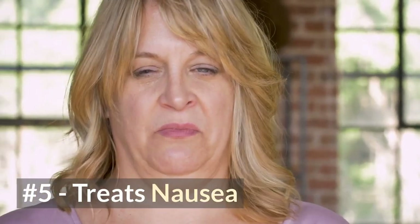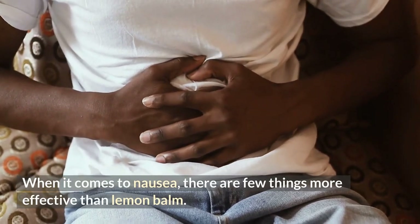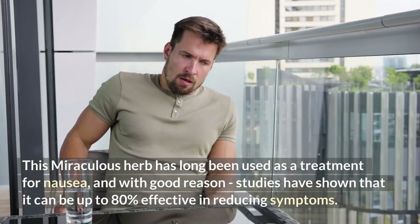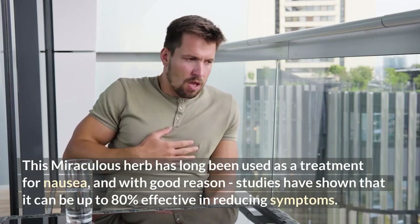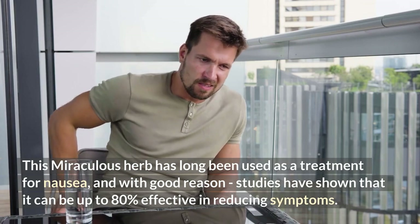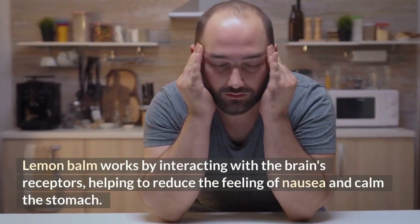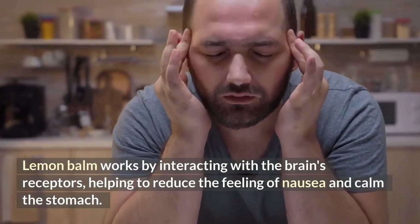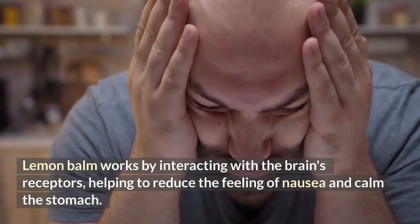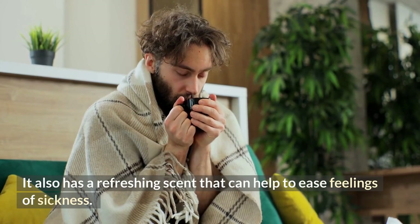Number five: treats nausea. When it comes to nausea, there are few things more effective than lemon balm. This miraculous herb has long been used as a treatment for nausea, and studies have shown it can be up to 80% effective in reducing symptoms. Lemon balm works by interacting with the brain's receptors, helping to reduce the feeling of nausea, calm the stomach, and its refreshing scent can also help ease feelings of sickness.